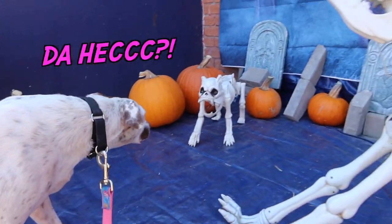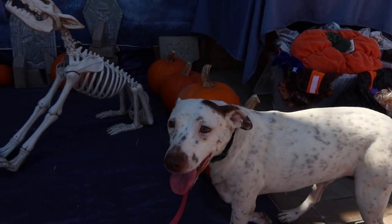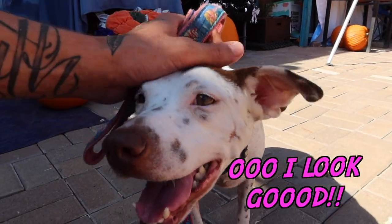You want to get your picture taken? It's okay. You want to get your picture taken with the skeleton dogs, huh? Stay right there. There you go. You got it. Good girl.